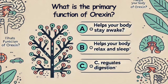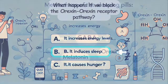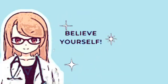Quick quiz: what is the primary function of orexin? What happens if we block the orexin–orexin receptor pathway? Did you grasp the rough mechanisms of the currently used sleeping pills? Subscribe for more insights on how medications work.